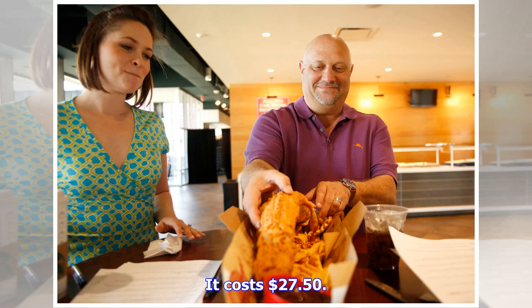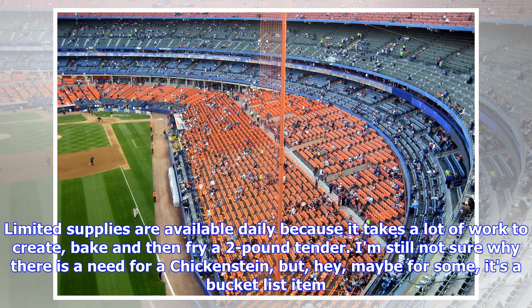It costs $27.50. Limited supplies are available daily, because it takes a lot of work to create, bake, and then fry a two-pound tender. I'm still not sure why there is a need for a chicken stein, but hey, maybe for some it's a bucket list item.